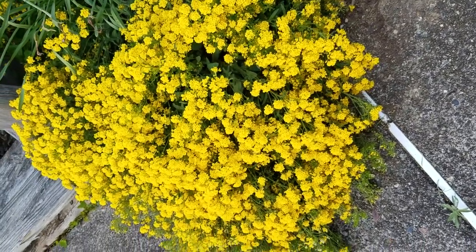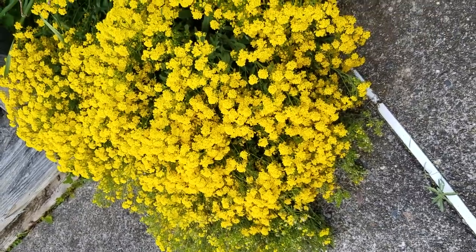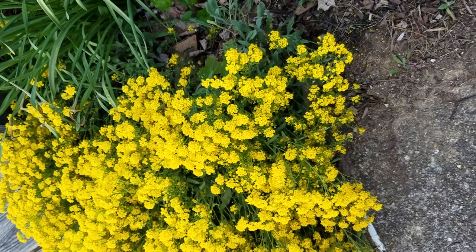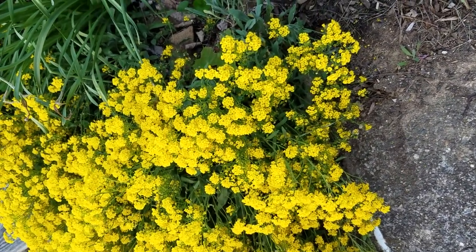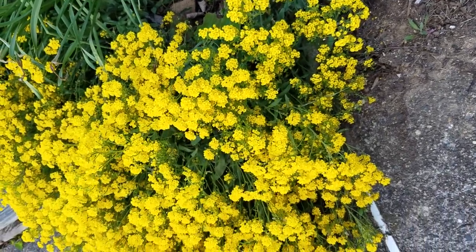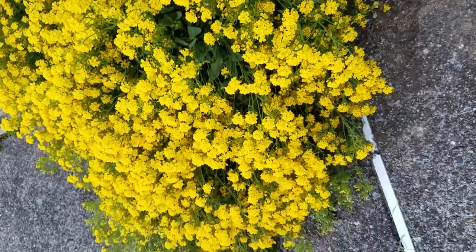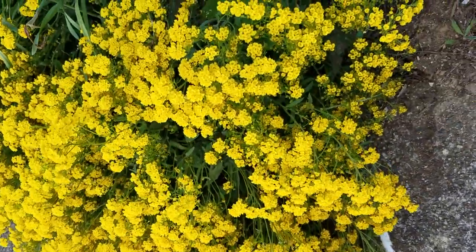This is basket of gold alyssum. I'm in zone 6a in New Jersey. This flower has been blooming about three weeks — it is now May 10th, so it's a spring bloomer. It comes out right after the daffodils seem to fade away, and it's got a very bright yellow flower.